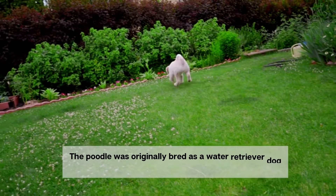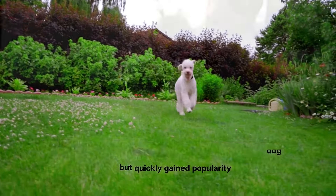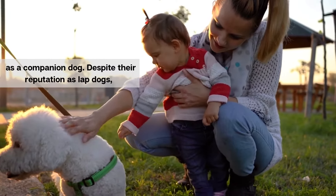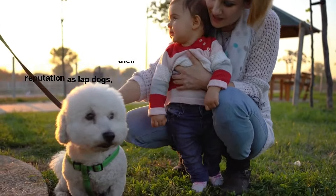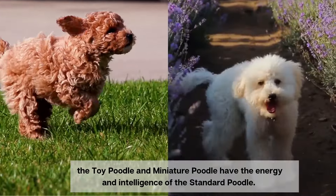The poodle was originally bred as a water retriever dog, but quickly gained popularity as a companion dog. Despite their reputation as lap dogs, the toy poodle and miniature poodle have the energy and intelligence of the standard poodle.